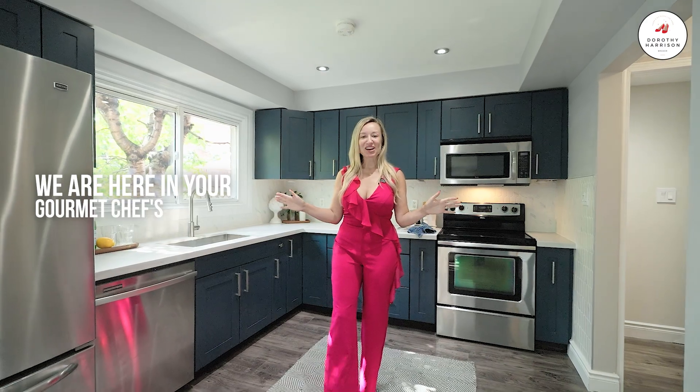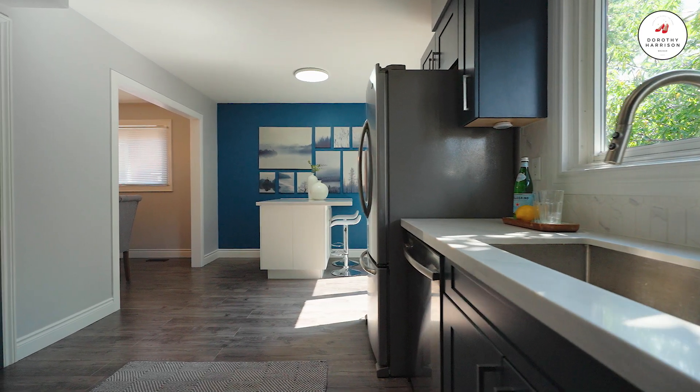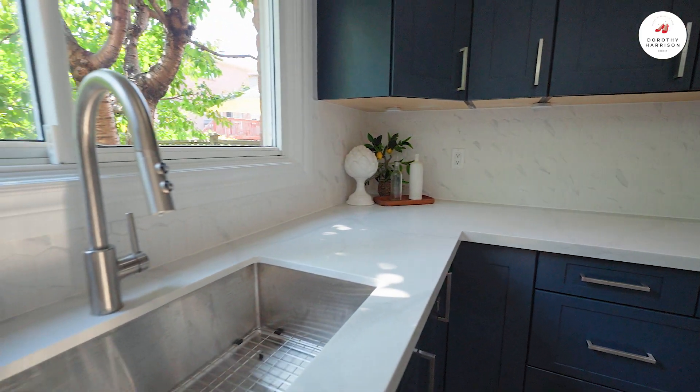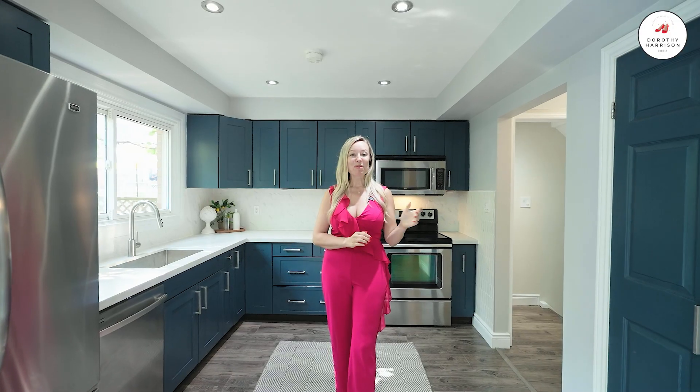The kitchen, of course, is the heart of the home. We are here in your gourmet chef's kitchen. It is a large, beautiful space that has been updated with quartz counters, a custom backsplash, a pantry, and a beautiful center island featuring a breakfast bar.